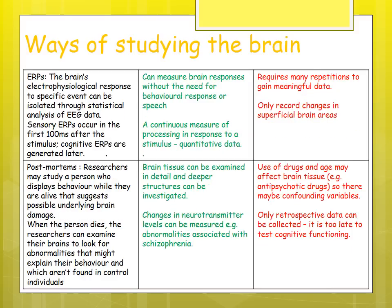ERPs are responses to a specific event, isolated through statistical analysis of EEG data. Sensory ERPs occur within the first 100 milliseconds after a stimulus, whereas cognitive ERPs are generated later. They can measure brain responses without needing a behavioral response or speech, and produce continuous quantitative data. However, they require many repetitions to gain meaningful data, which can be costly, and only record brain changes at a superficial level.